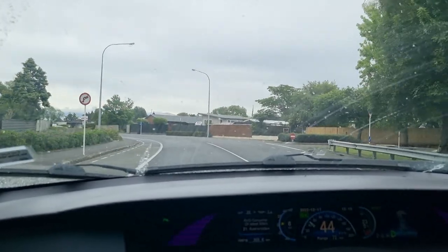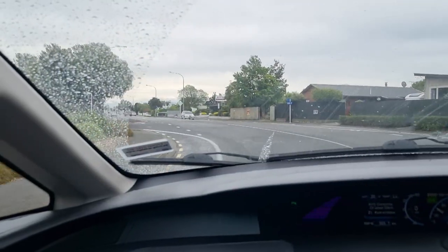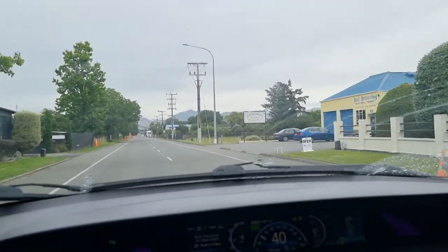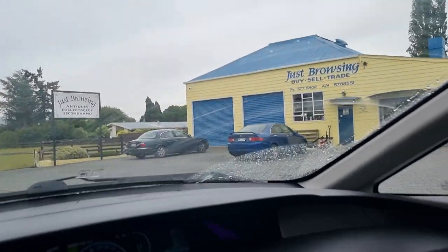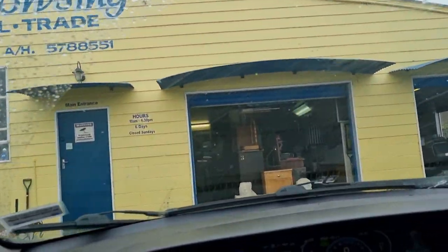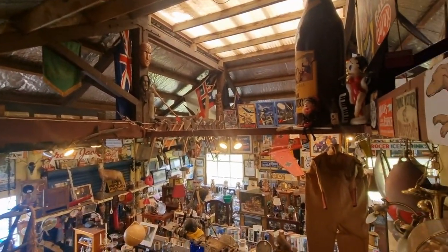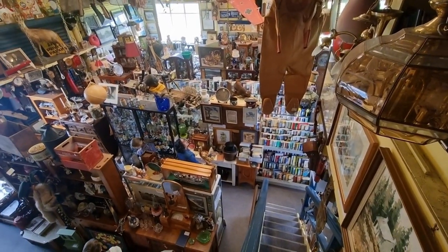We could easily drive to Wellington if we wanted to, but we've decided to stay in Blenheim overnight because there are a few things we want to see. Here we are at Just Browsing — one of the most interesting shops around, possibly the best second-hand shop in New Zealand. It has some crazy stuff in it.